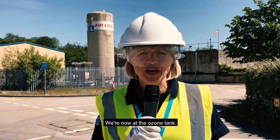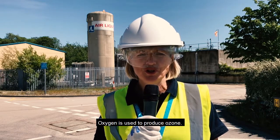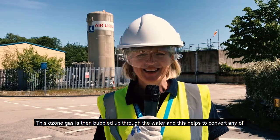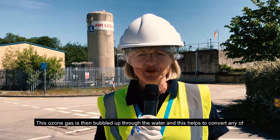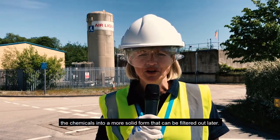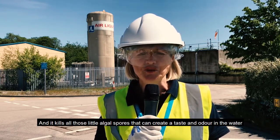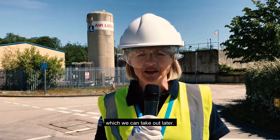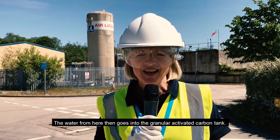We're now at the ozone tanks. Behind me is a large cylinder where we store oxygen. Oxygen is used to produce ozone — we put oxygen through a high voltage of electricity to produce ozone gas. This ozone gas is then bubbled up through the water, which helps to convert any chemicals into a more solid form that can be filtered out later, and it kills all those algal spores that create taste and odour in the water.